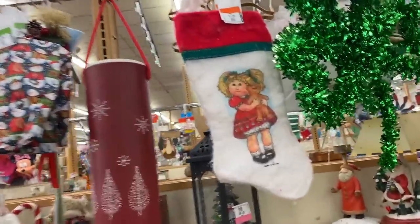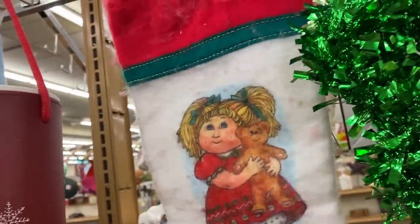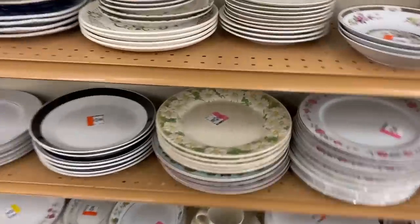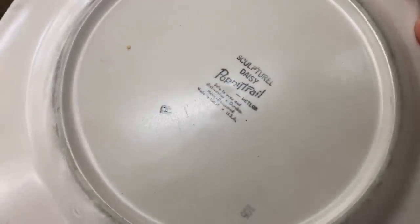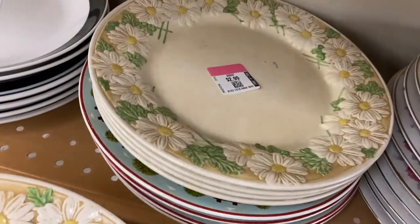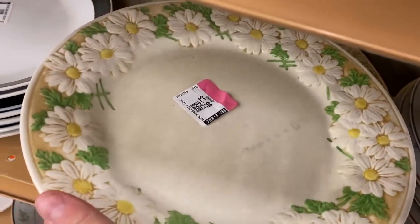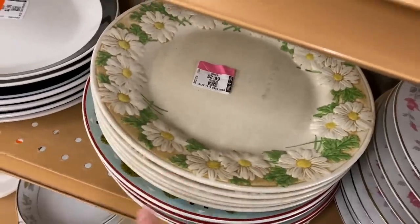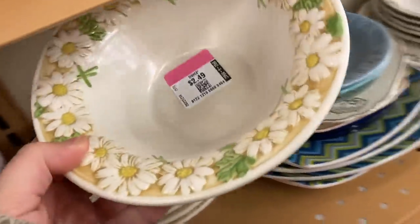Look, Janine, it's a 1984 Cabbage Patch Kid stocking! Look at these cute plates, guys — they're like sculptural, and they're actually called Sculptural Daisy Poppy Troll by Metlon. I looked them up and this whole set could probably sell for $25 or so, but they're three dollars a plate. I'm not in the business of shipping these, but really fun. Look, there are matching bowls too — these are really cute on their own.